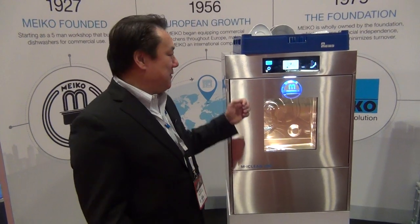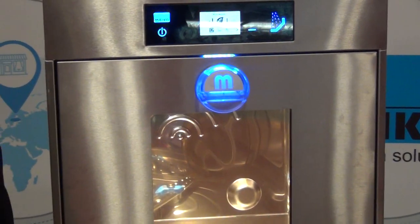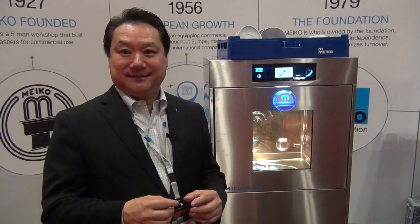What makes our products unique is the construction of our material. We use double-wall stainless steel in all of our equipment. What that does is it retains the heat in the machine, so you use less energy. The customer saves money on electricity. So that's one feature.